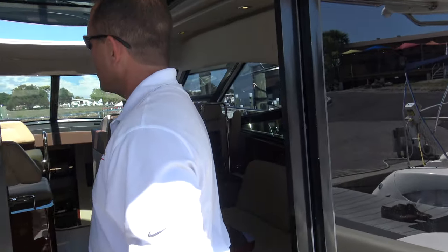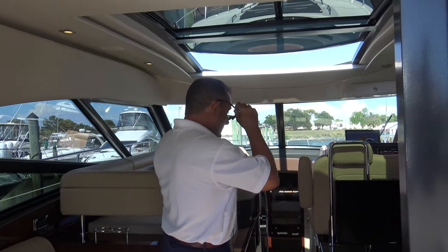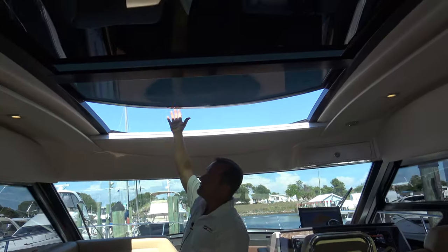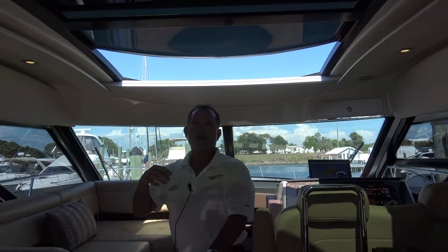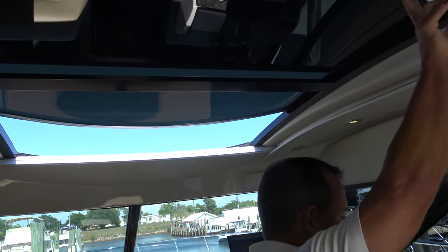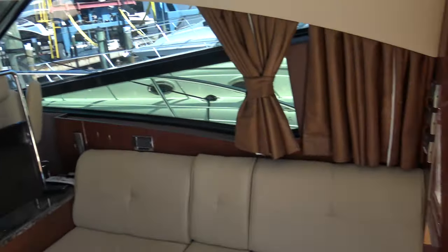As we go into the boat, you'll notice the big windows we talked about — all the windows are tinted, so it keeps things nice and cool in the summertime. This one also has your sunroof right here, which is retractable and can go either direction. It also has an accordion shade right here, so if you want a little bit more shade from the sun, you can definitely do that.